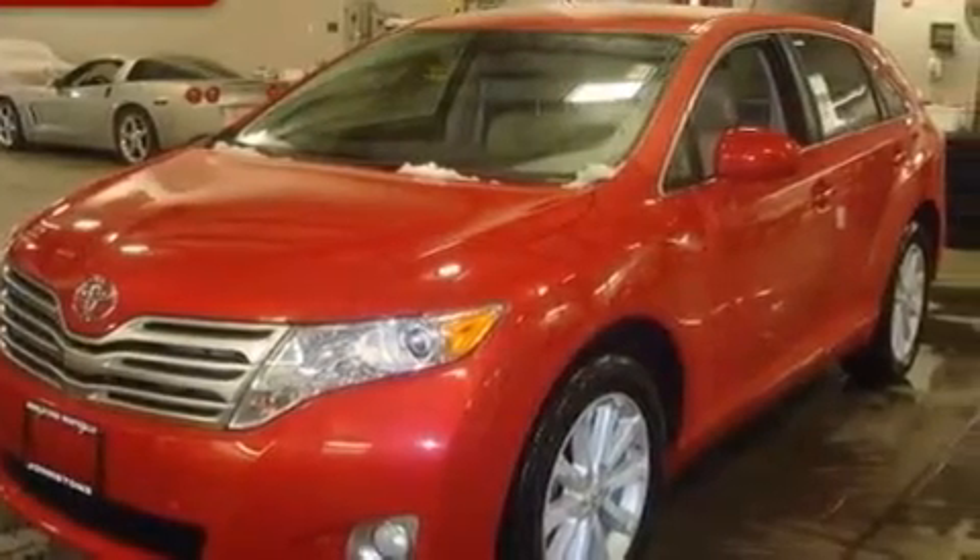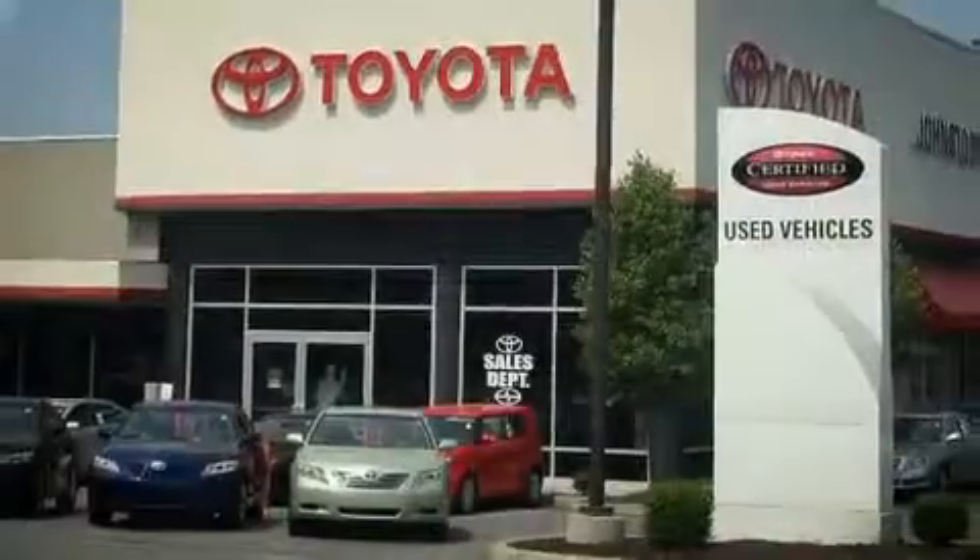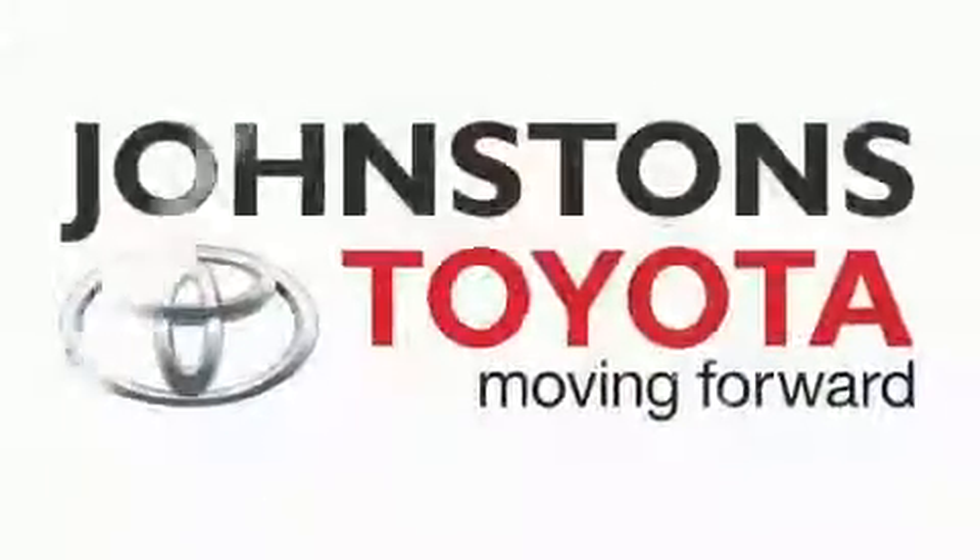We hope you found this video informative. Please contact us today. I got my Toyota at Johnstone's Toyota Calico.